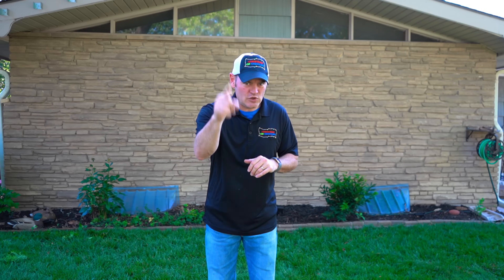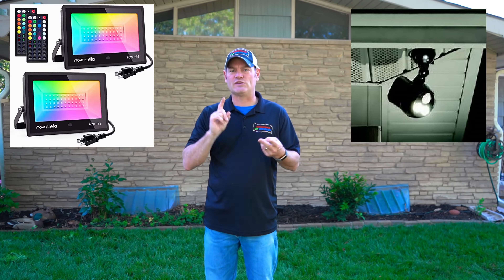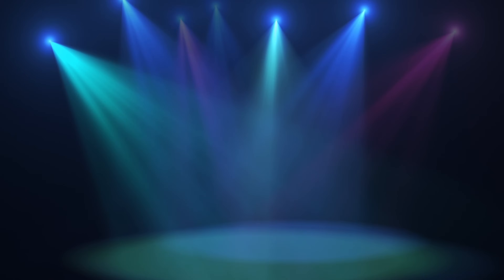Howdy folks, Charlie here from Christmas on Crestline. Thanks for tuning in. Are you in the market for a floodlight, a security light, a spotlight, but you're not certain what to get? Well, there are three things you must pay attention to when you're buying an LED light to make certain you get the right one for you the first time.